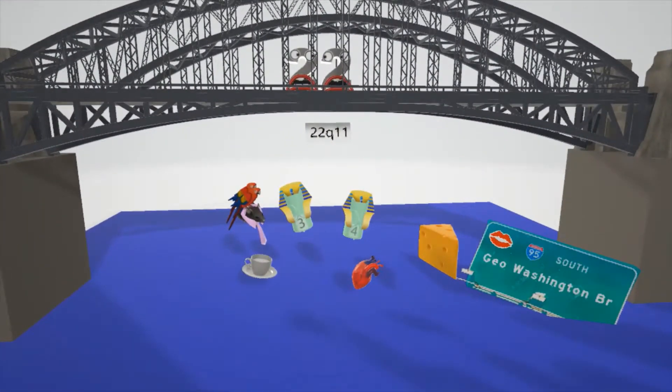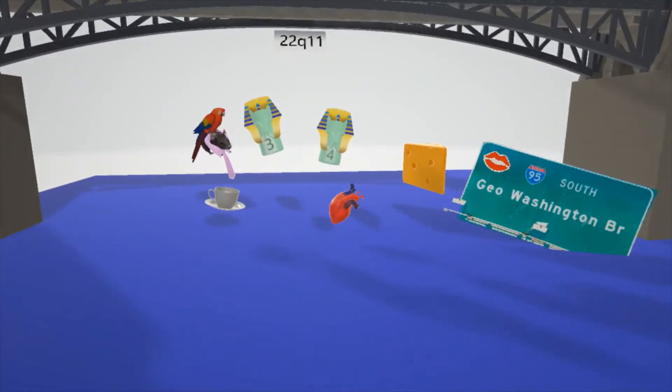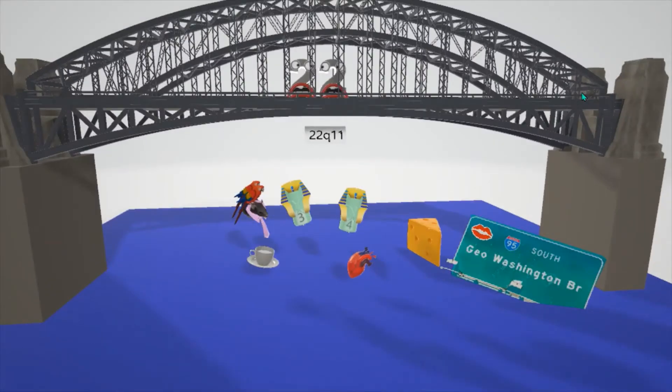Hey, welcome to our scene on DiGeorge syndrome, represented by the George Washington Bridge. You can even see this sign over here falling in the water. We're gonna talk about what causes DiGeorge syndrome and what the symptoms are.